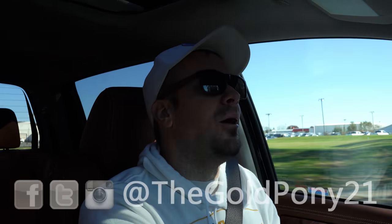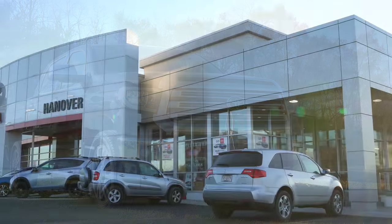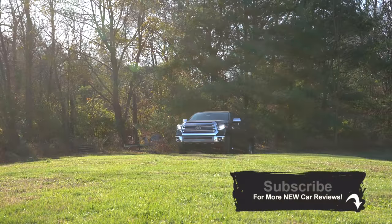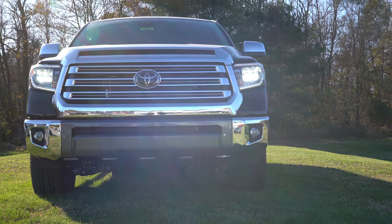Welcome back. I'm Gold Pony, and today we are in the new 2020 Toyota Tundra, courtesy of Hanover Toyota in Hanover, PA. I requested the 1794 Edition — this thing has everything. I'm looking at a wood grain steering wheel right now; this thing is freaking awesome. So let's go ahead and jump right into it.